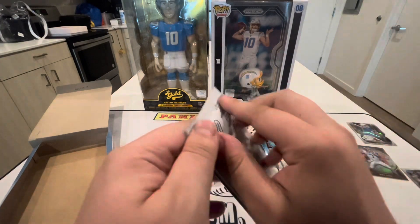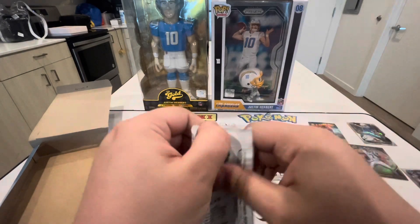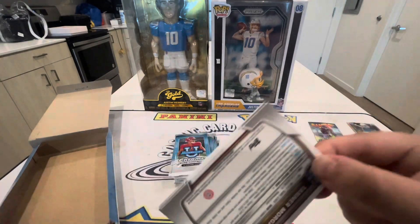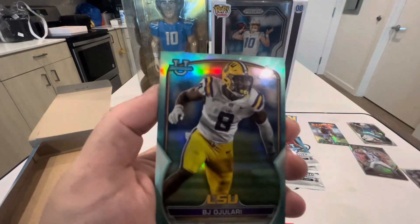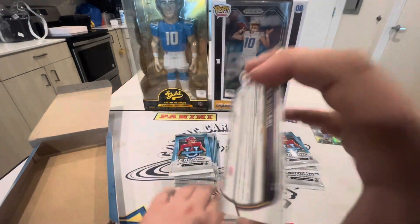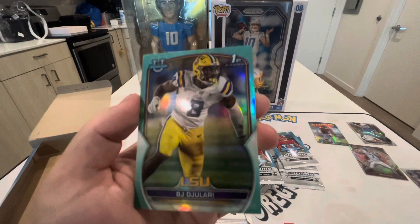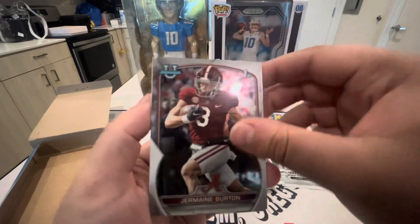Let me know if you guys are going to the national. I was planning on going but stuff fell through — the people I was going to go with fell through and I didn't want to go by myself. I won't be at the national this year, but everyone going, I hope you have a blast. Davante Wicks and BJ Ojulari — that is going to be green, out of 299, BJ Ojulari from LSU. Beautiful card, set that over in our hits. We have Jeremiah Burton and Tanner Morgan.